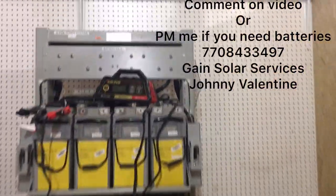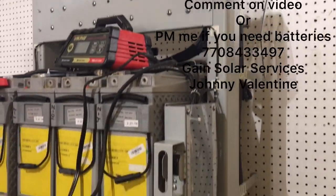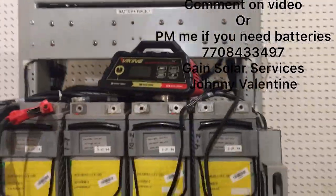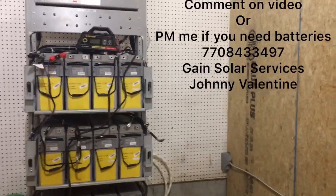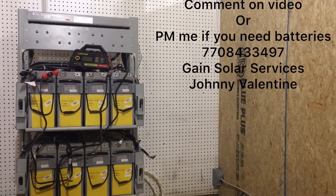It's only 26 inches wide — a great deal. If you're interested in used telecom batteries or discounted used solar products, I sometimes get them, so message me, call me, or I'll put my email address on this video.